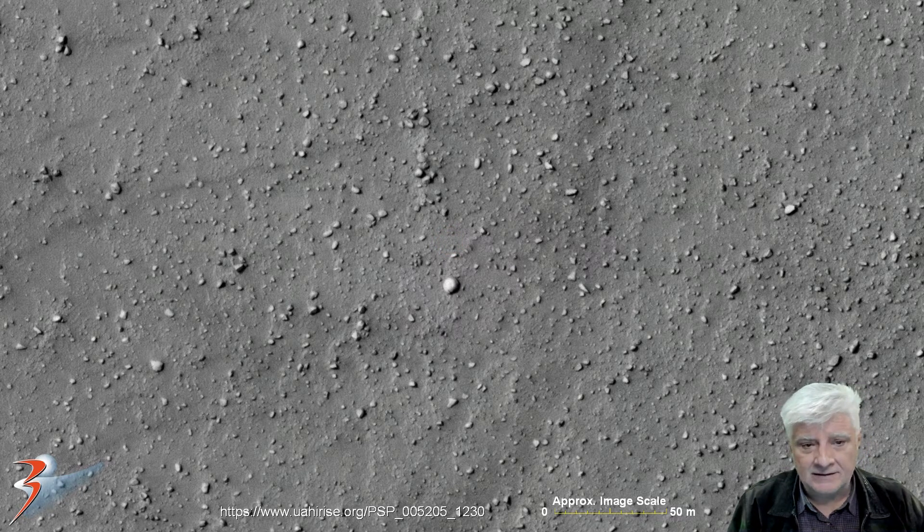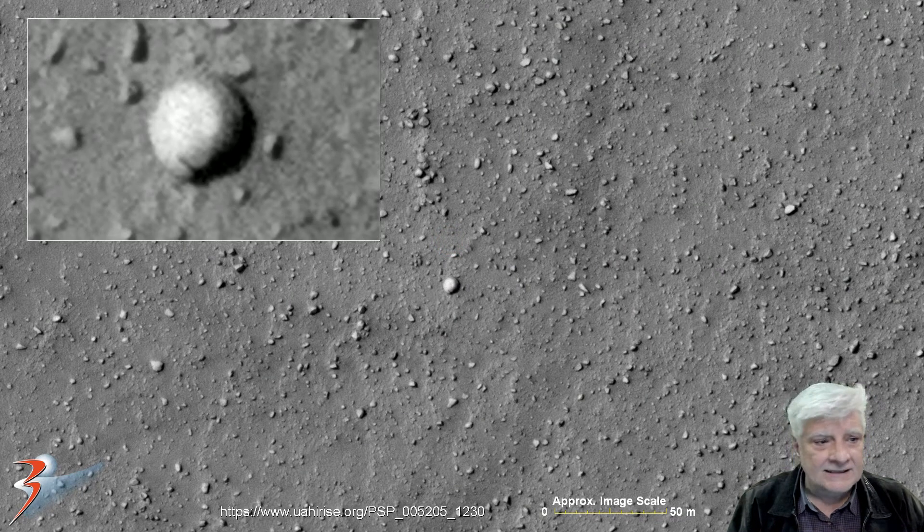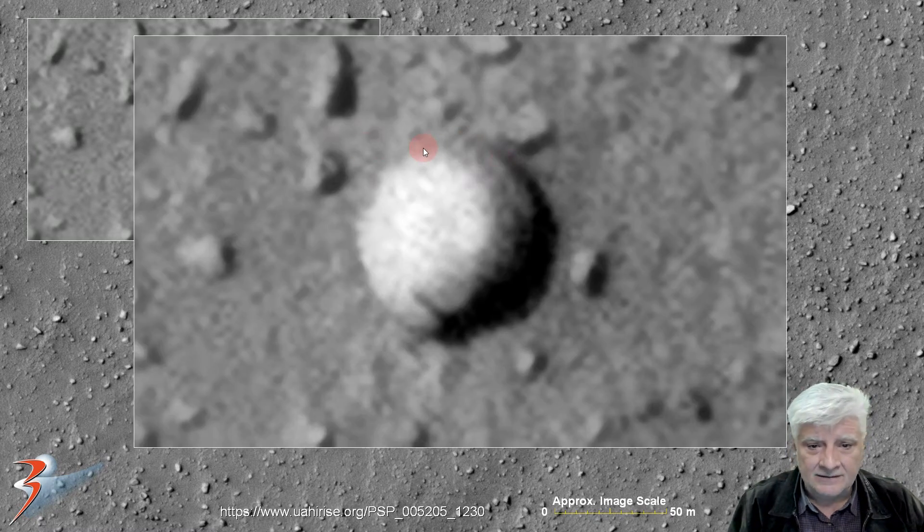First anomaly right there — a strange dome or spherical object. This one's about 12 meters in diameter and there's nothing else like it in this photograph. It's got an almost perfect circular shape with a dome-like appearance and a strange slot on one side. Could it be a rounded boulder, or could it be some type of shelter, habitat, or a massive fossilized shell?